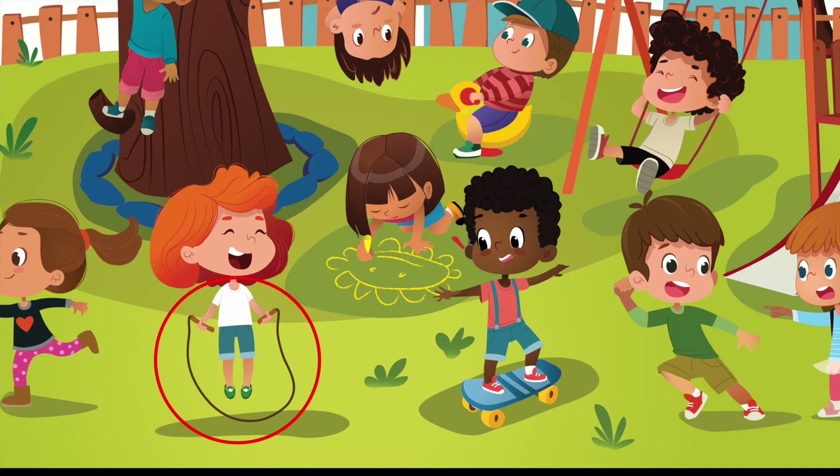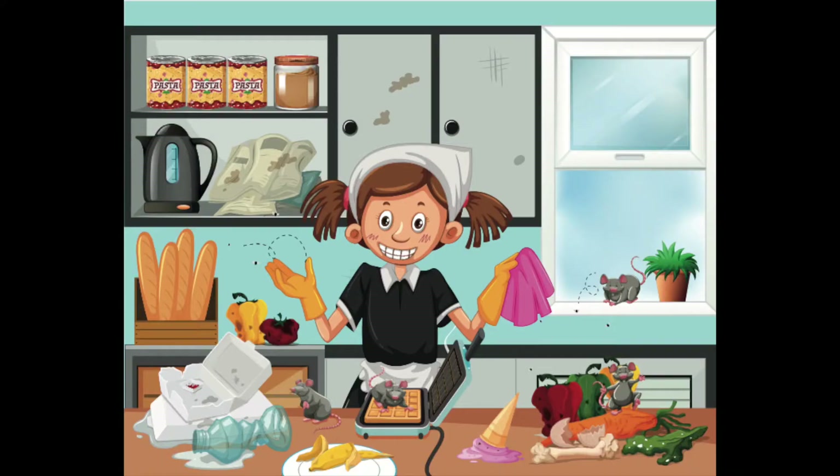If you chose the jump rope, you're exactly right — that's awesome! Let's do one more, this is way too fun. Now we're in a messy kitchen.